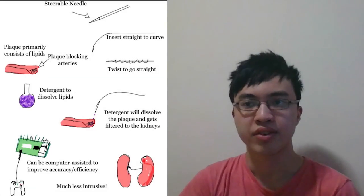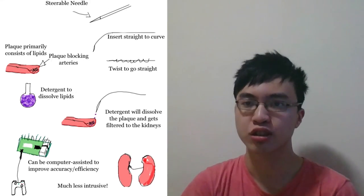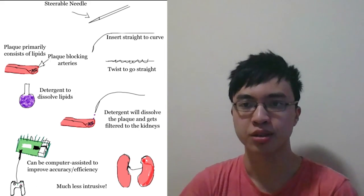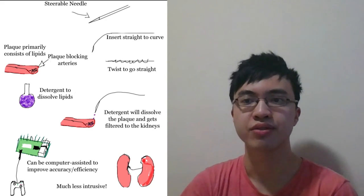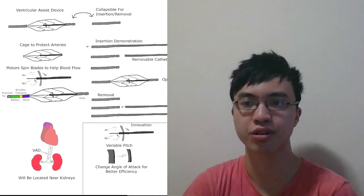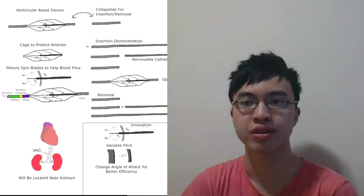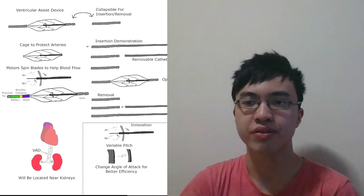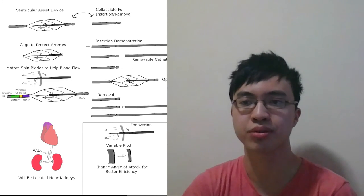Our original idea was to develop a cheaper and non-invasive solution for coronary artery disease by using a detergent to dissolve the plaque in the arteries. However, this turned out to be illogical because it is too hard to block the detergent from spreading into the bloodstream and into vital organs. Therefore, we decided to change ideas and work on the newest generation of wireless ventricular assist devices for people that need a heart transplant and aren't currently able to get one.